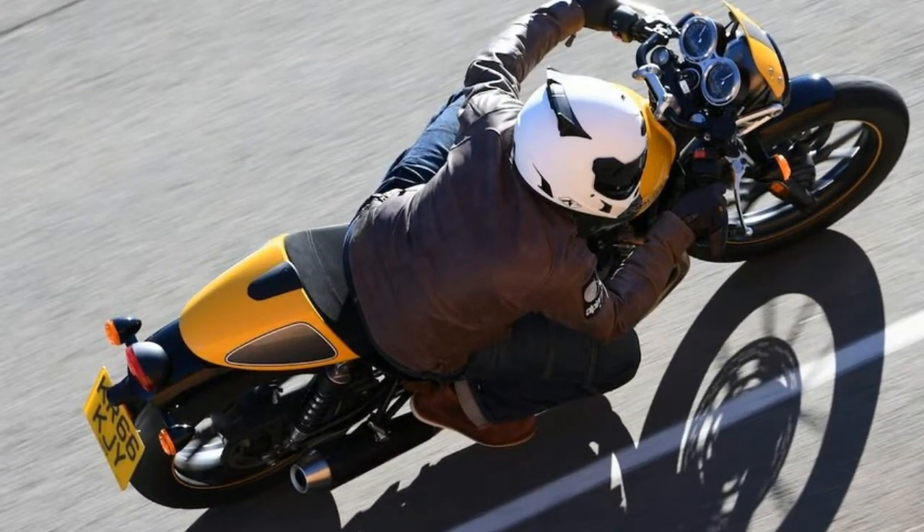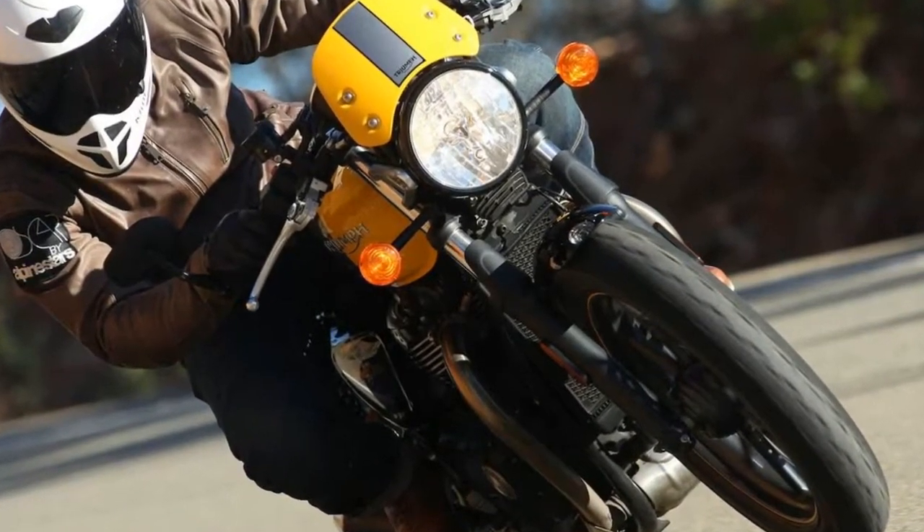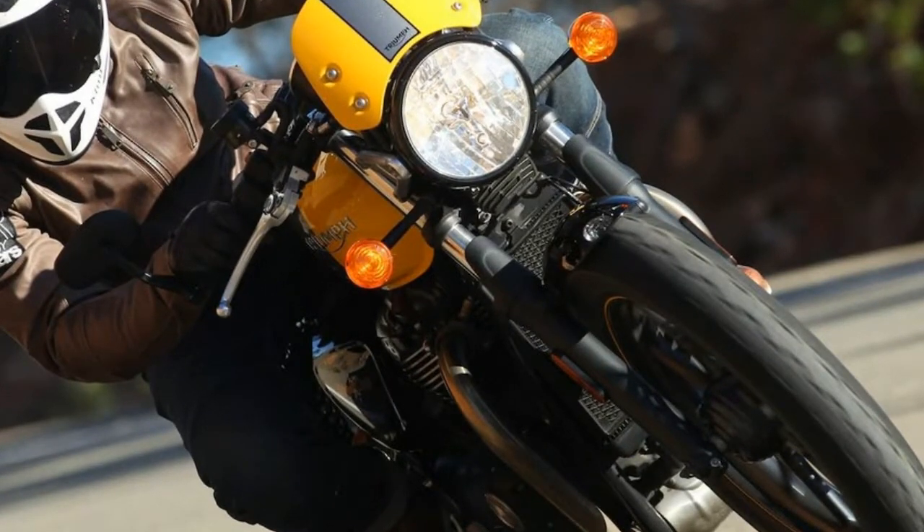There's also the comfort factor. This type of cafe-style appearance is usually associated with a harsh ride — the type of motorcycle you gloat to own but hate to ride more than a short distance.